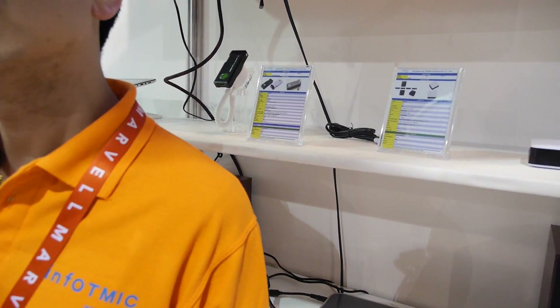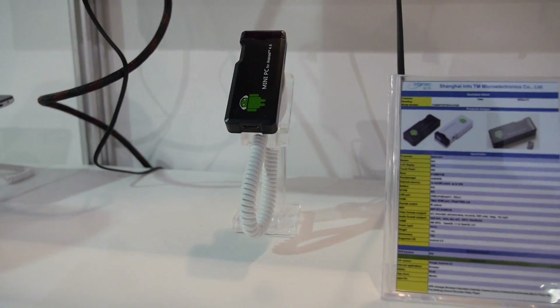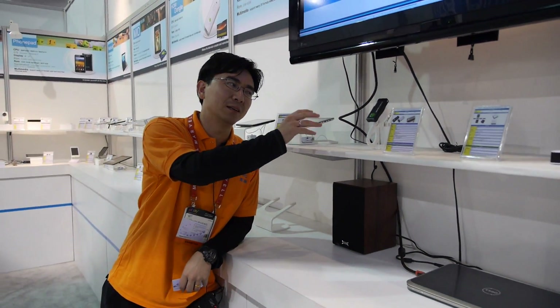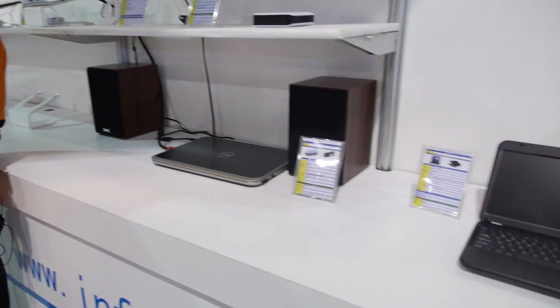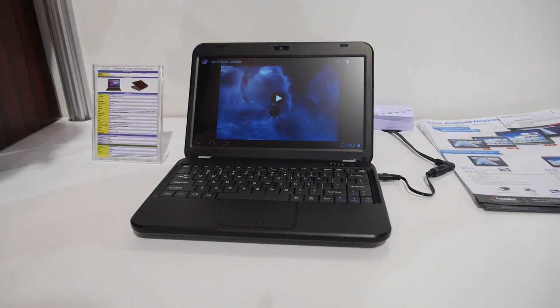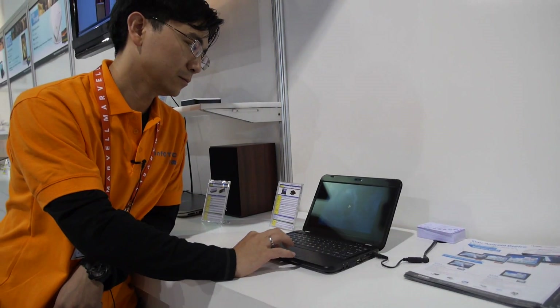This HDMI stick also has Cortex-A5 inside. On the market, the price should be around $25 or less — I'm not very sensitive to the end product pricing. And here's a laptop with Infotmic inside as well.